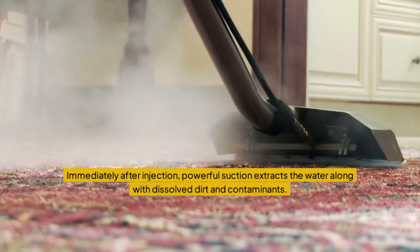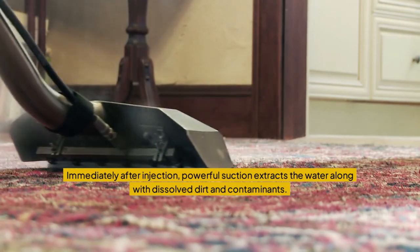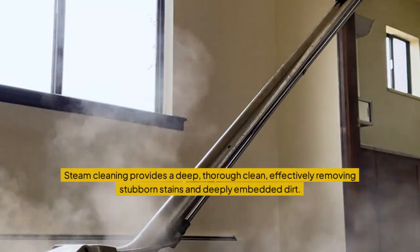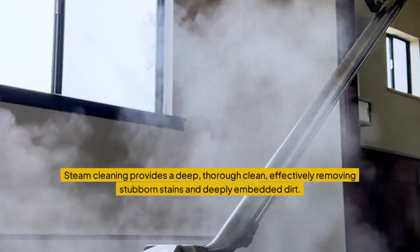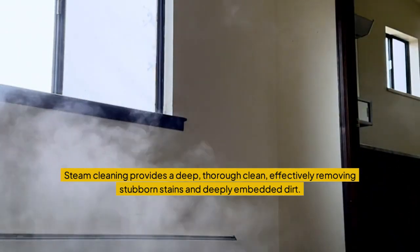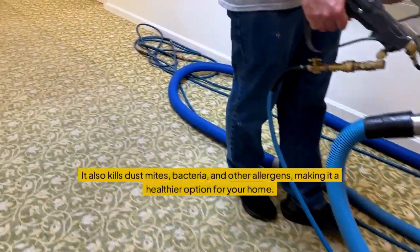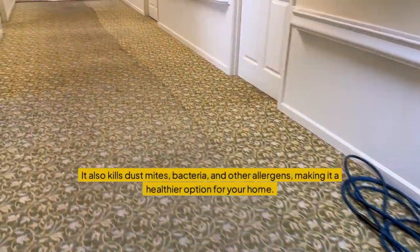Immediately after injection, powerful suction extracts the water along with dissolved dirt and contaminants. Steam cleaning provides a deep, thorough clean, effectively removing stubborn stains and deeply embedded dirt. It also kills dust mites, bacteria, and other allergens, making it a healthier option for your home.